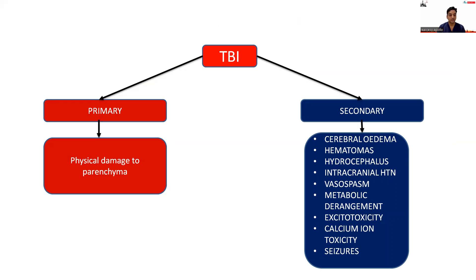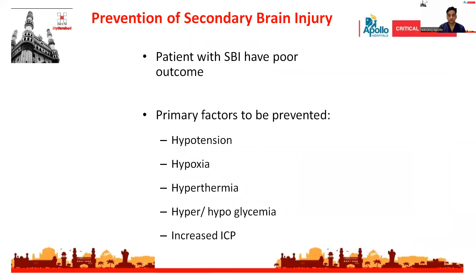Primary injury is due to physical damage to the brain parenchyma. Secondary injury is due to cerebral edema, hematoma expansion, hydrocephalus, vasospasm, calcium ion toxicity, and seizures. The goal of treatment in traumatic brain injury is to prevent secondary brain injury. The primary factors to be prevented are hypotension, hypoxia, hyperthermia, hypo- or hyperglycemia, and increased intracranial pressure.